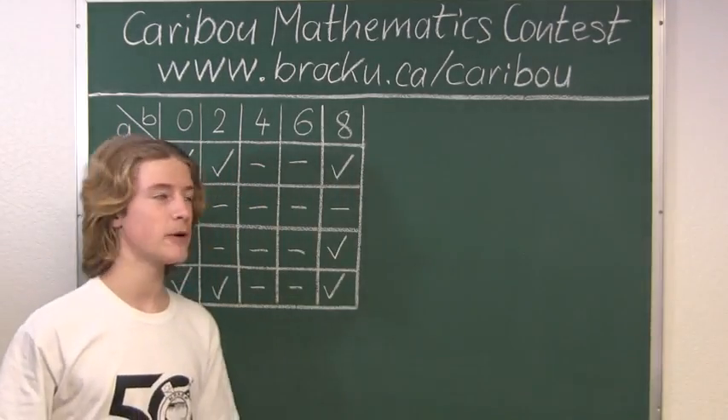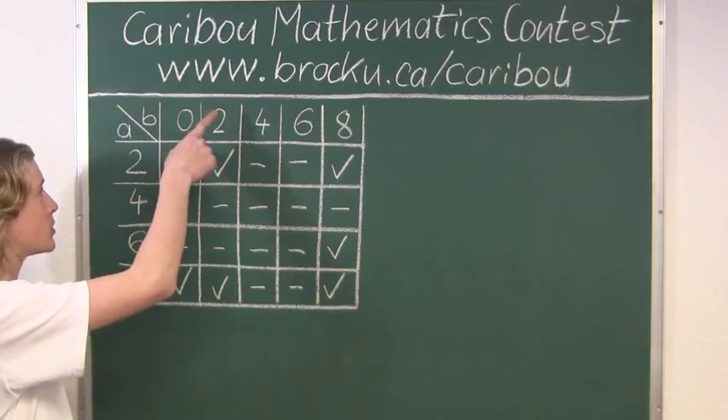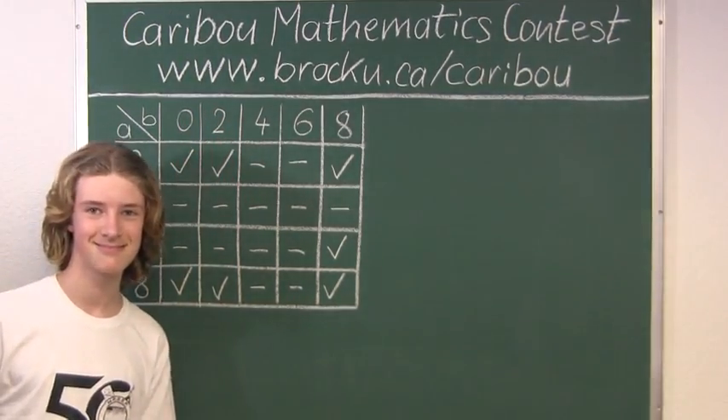If you'd like to know more about this contest, please feel free to visit our website at www.brocku.ca.